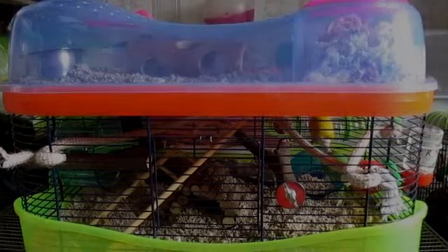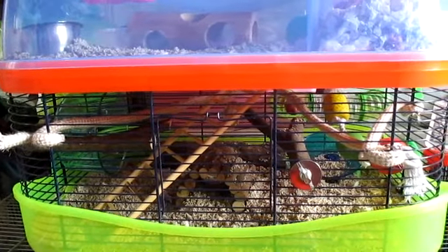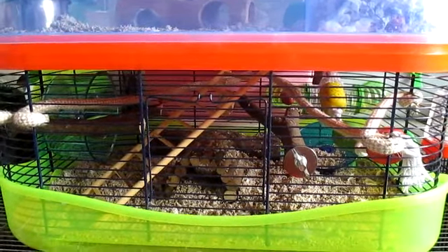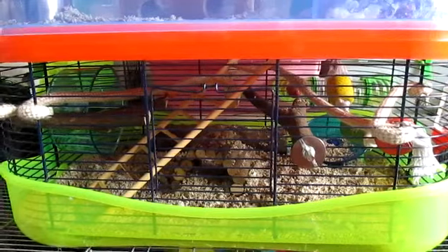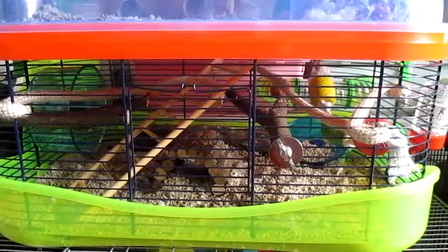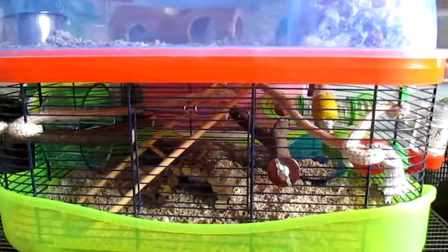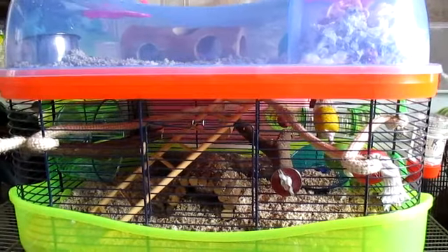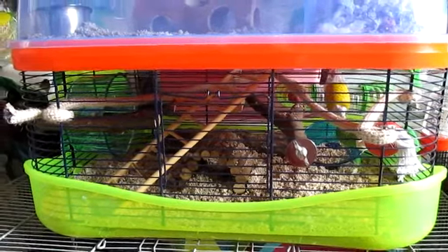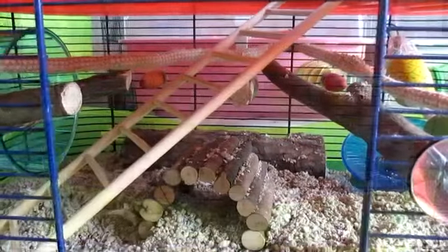Hey everyone! So I thought I'd do a really quick cage tour of Remy's new cage. He has been in here since last night, meaning it is a little bit messy because he tends to drag his bedding and food everywhere. A lot of it is his old bedding as well, which makes it look messier than normal. He's currently living in a one-level iMac Fantasy, but he is hoping to get another extension level, maybe this month or next depending on finances.